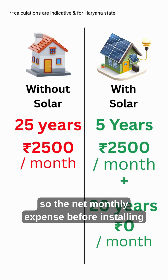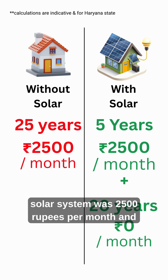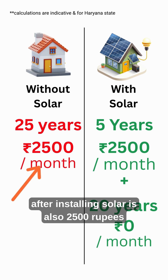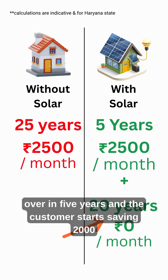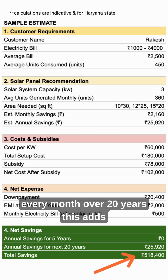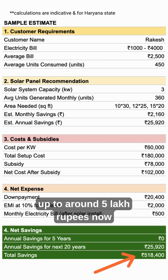The net monthly expense before installing the solar system was 2,500 rupees per month and after installing solar is also 2,500 rupees per month. But in the second case, the EMI is over in 5 years and the customer starts saving 2,000 every month. Over 20 years, this adds up to around 5 lakh rupees.